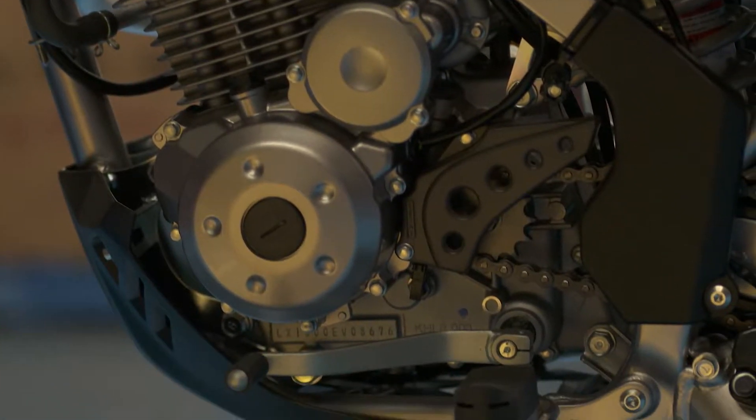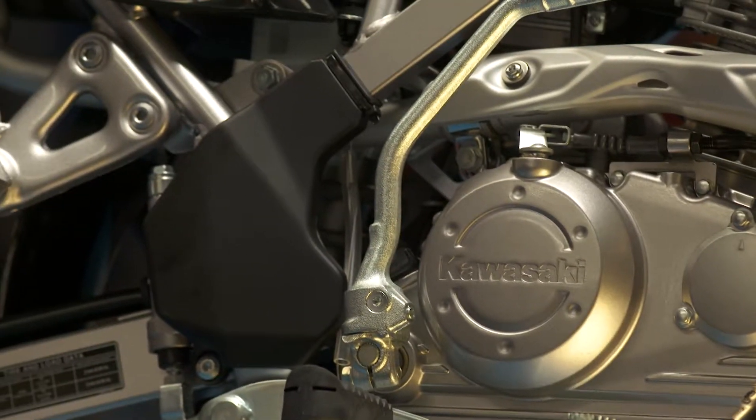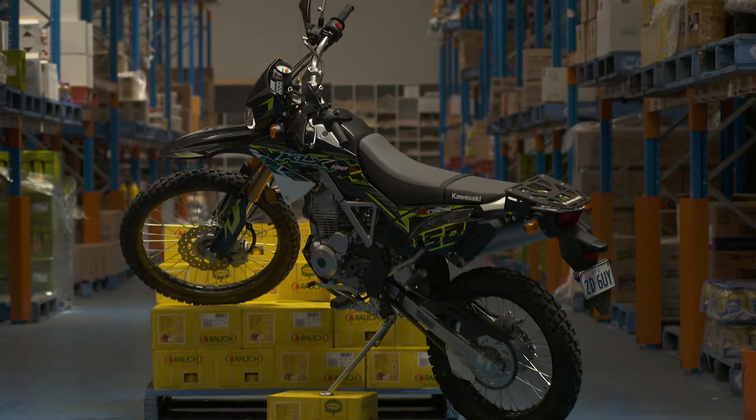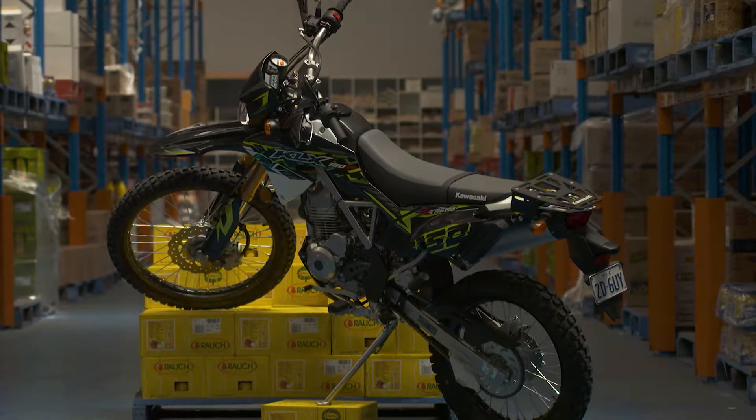It has a five-speed transmission. It comes with hand guards, engine guards and frame guards to give it that real trail feel and also for protection. One of the outstanding features of the bike is it's priced right and it has a 24-month unlimited kilometer warranty, so you can't go wrong.